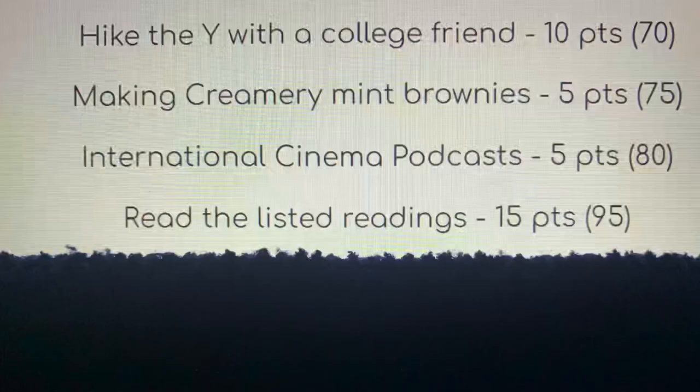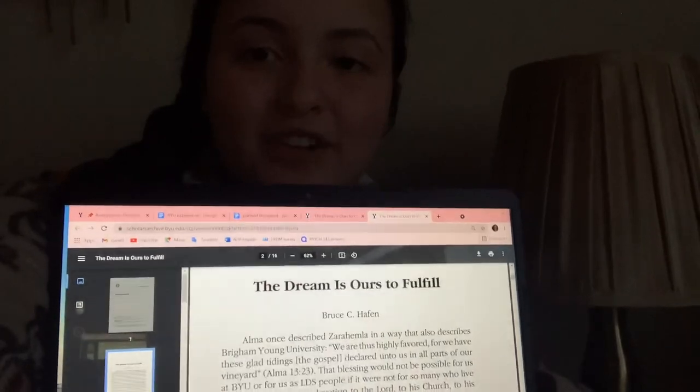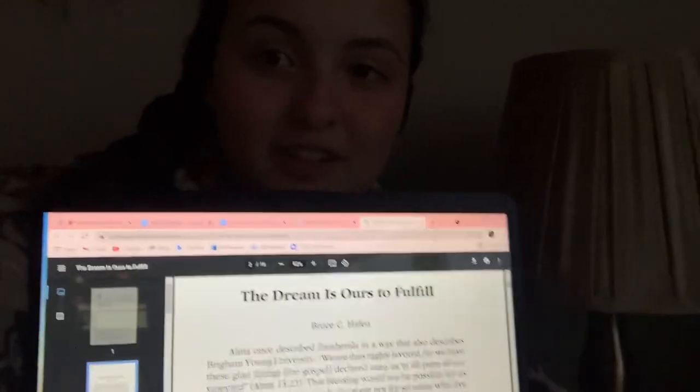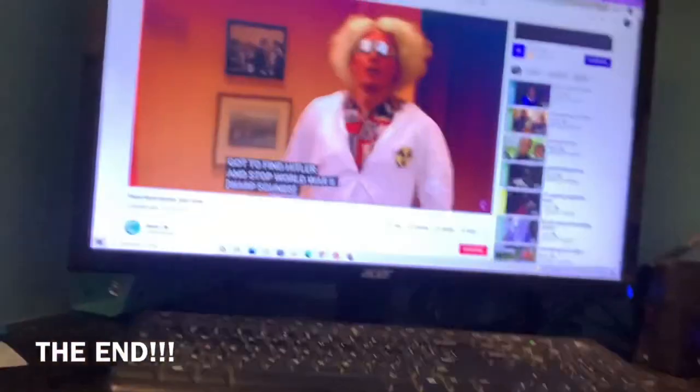I'm not quite sure how to document this one, but I just finished my last BYU experience. It was listening to two of the BYU International Cinema podcasts. I am doing the listed readings right now — this is on 'The Dream Is Ours To Fulfill.' We are here today watching Studio C.